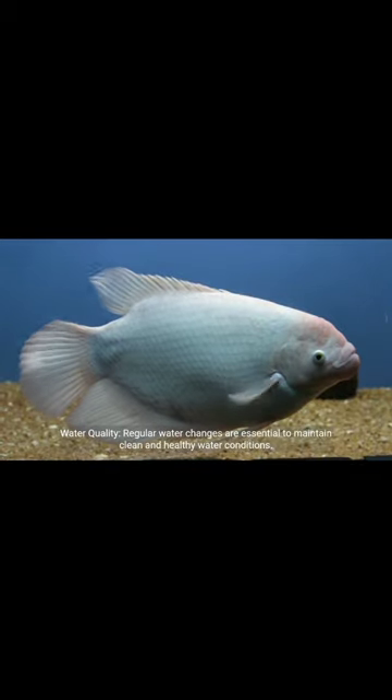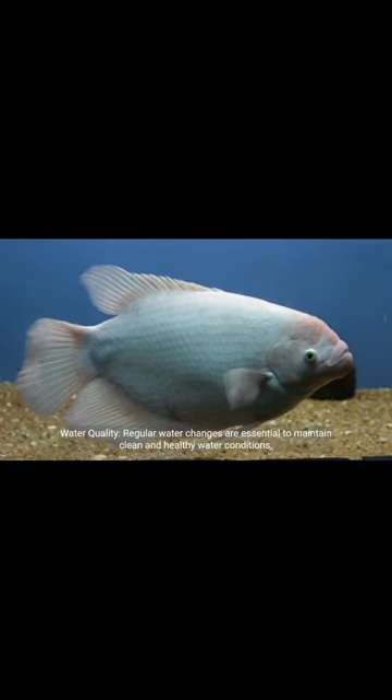Water quality: Regular water changes are essential to maintain clean and healthy water conditions.